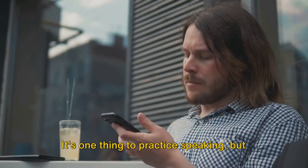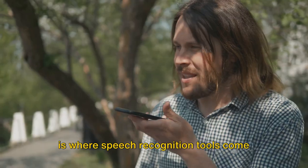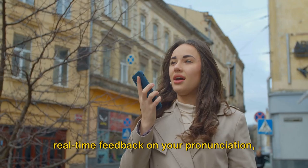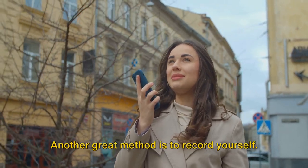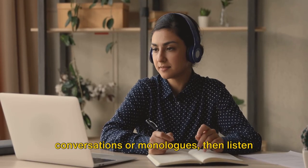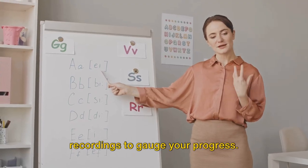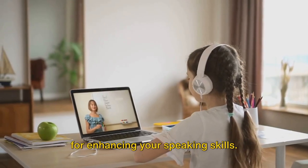Now let's talk about feedback. It's one thing to practice speaking, but how do you know if you're improving? This is where speech recognition tools come into play. Apps like ELSA Speak or even Google's speech-to-text feature can provide real-time feedback on your pronunciation, helping you make necessary corrections on the spot. Another great method is to record yourself — use your phone to capture your conversations or monologues, then listen back to identify areas that need improvement. Over time, you can compare your recordings to gauge your progress.